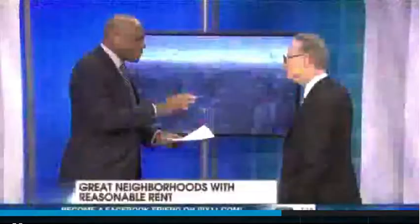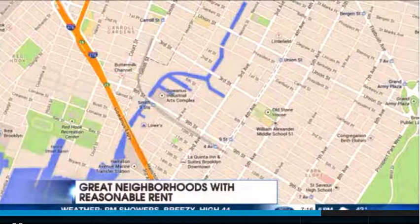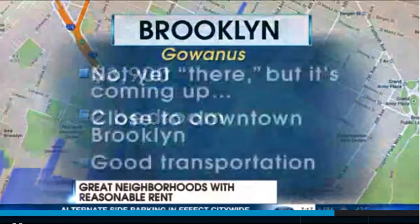And the sleeper pick — not yet there — is Gowanus. What makes Gowanus the place? Number one, not a lot of development yet. It's close to downtown Brooklyn, and you're going to see some really funky new buildings built there. Get there while it's hot, before it becomes the big place that everyone's moving to. The secret is: seek and ye shall find a good cheap rent.